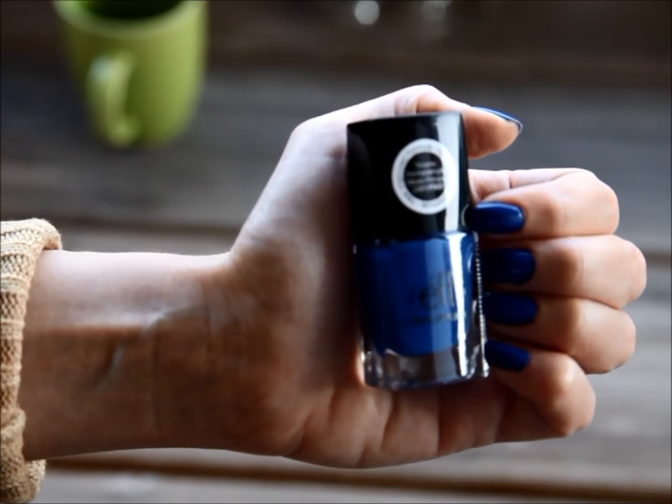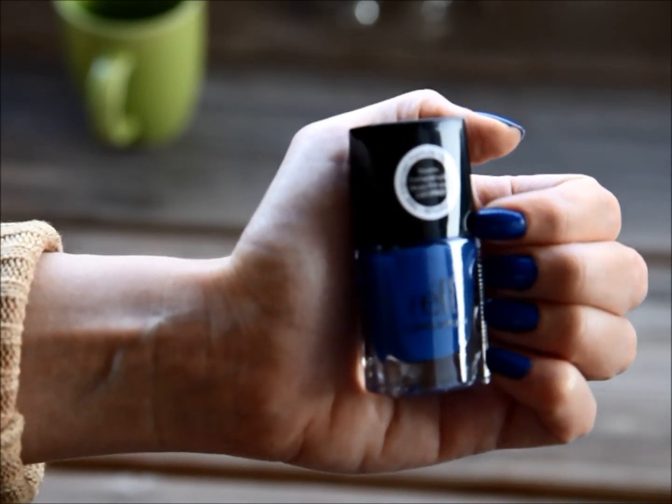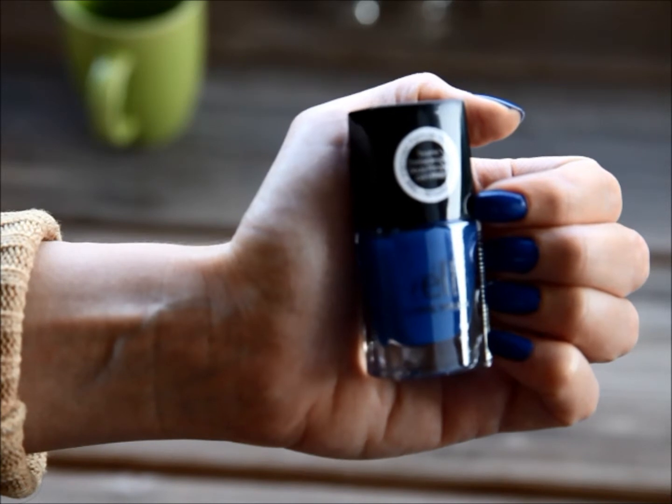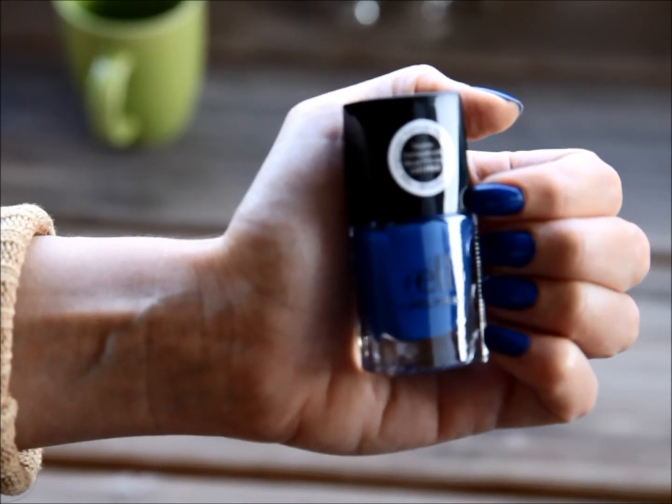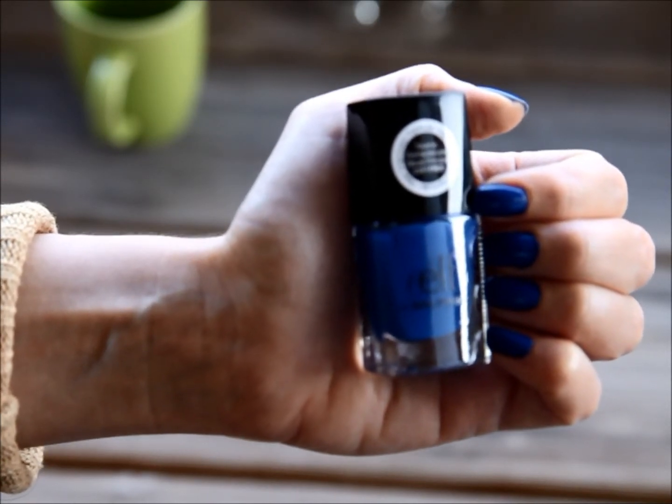It's definitely opaque in one coat, but I do two coats anyway just because that's what I'm used to doing. It definitely goes very well with any kind of outfit that features blue jeans or anything casual, so I really, really like it.